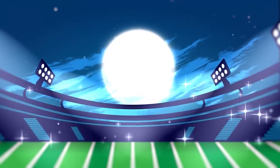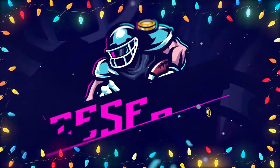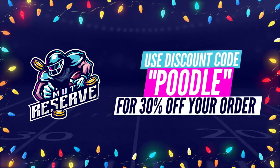For fast, cheap, and reliable coins, look no further than my sponsor MuttReserve.com. They're awesome to work with — super cheap, fast, reliable coins. Make sure you use code POODLE at checkout for an additional 15% off your order.